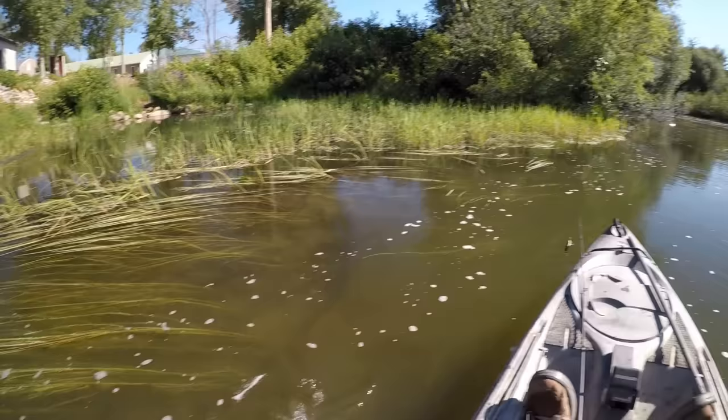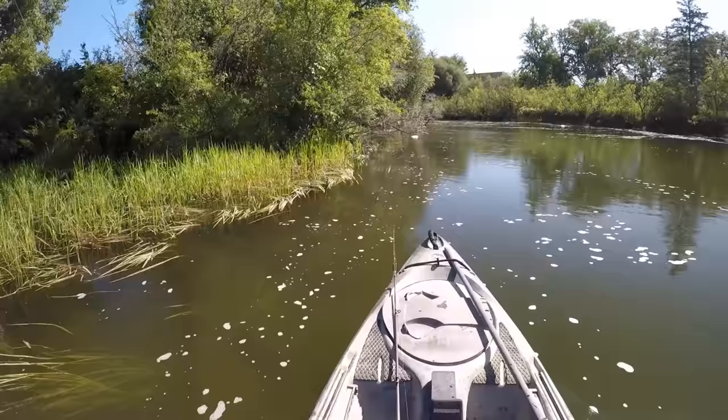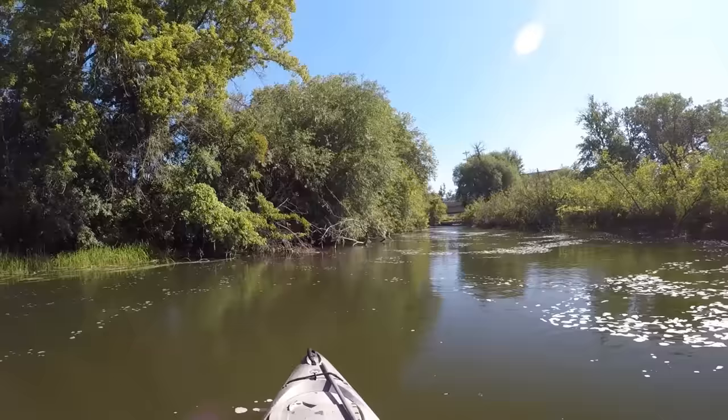We'll fish around a little bit more and see if we can get that double plopper in front of a big one before I get too frustrated fishing it. The good thing is, even if one of the props hangs up, it still has another one to keep spinning and make some commotion.